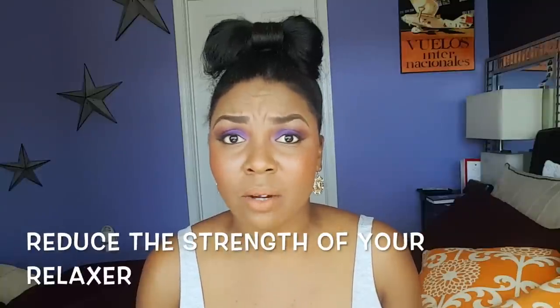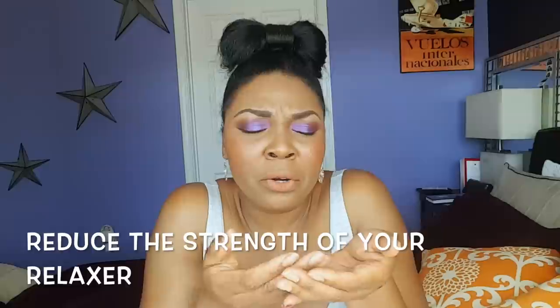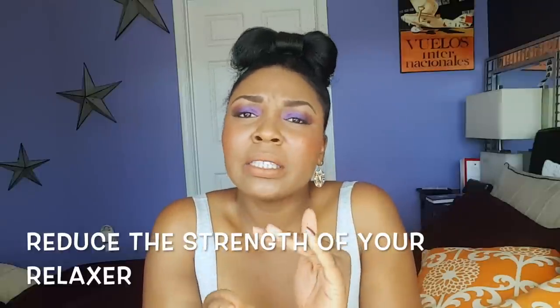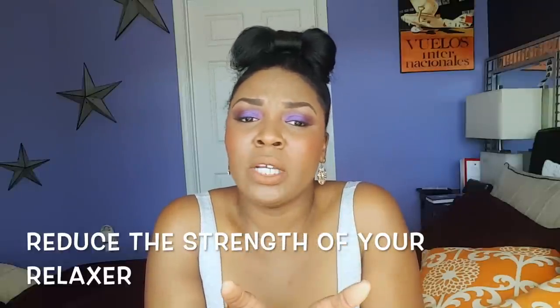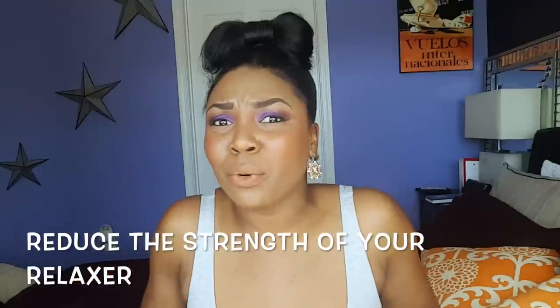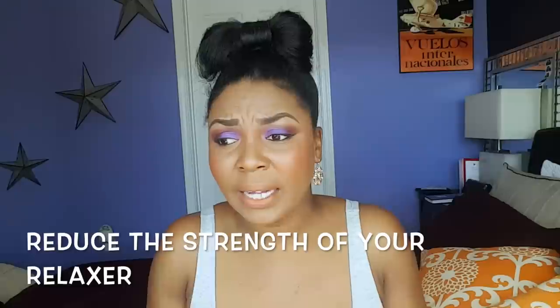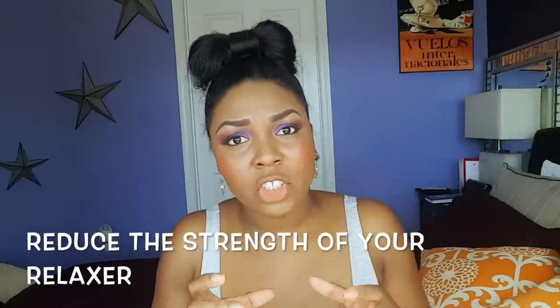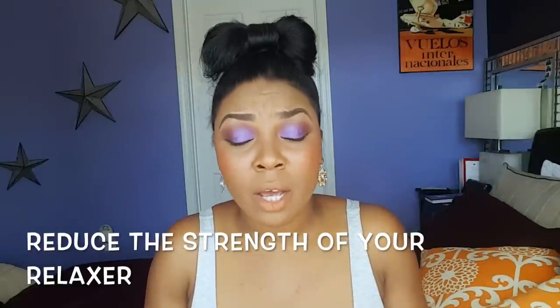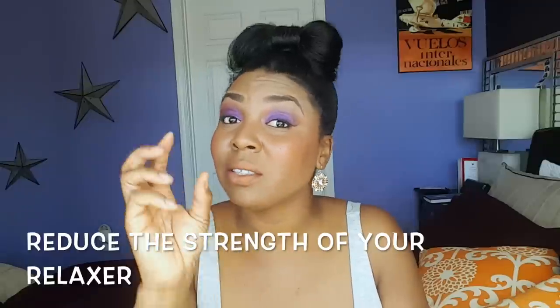Switch your relaxer from extra strength to mild. A lot of the videos and blogs I read talked about hair delicately — they made it seem like there was no need to be so heavy-handed. I was beginning to realize my hair is probably not as kinky or as hard as I thought, and it's possible I needed to dial back the strength of my relaxer. That really helps with not over-processing your hair and avoiding burns.